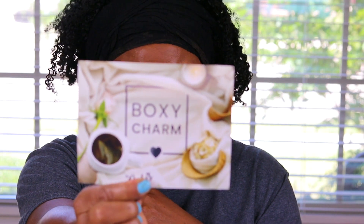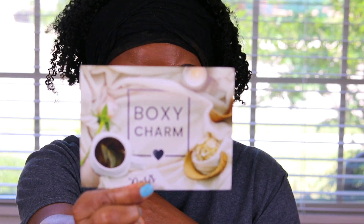Now, my BoxyCharm box for the month of June — this is the real box. I'm really scared to open it after that. They might be ready to retaliate! But I'm going to keep them honest either way, because at the end of the day you've got to treat people the way you want to be treated. The card says BoxyCharm: The Oasis. Come on, let's see what we got here.